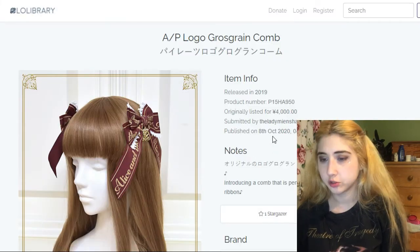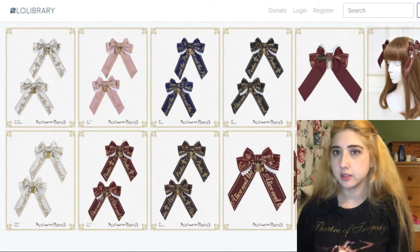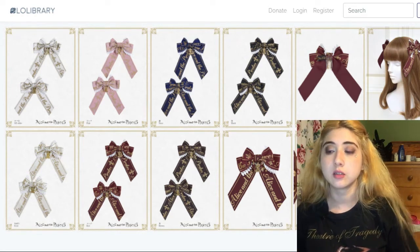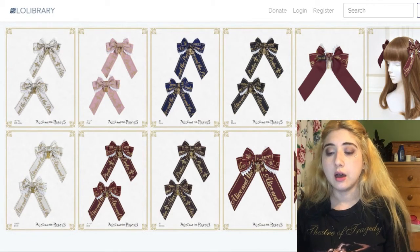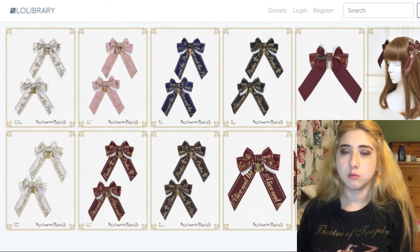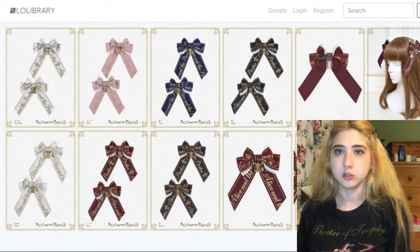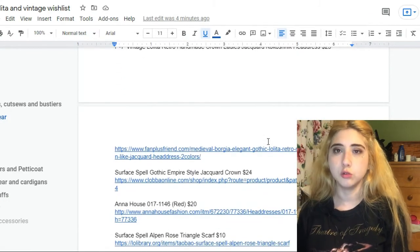This is also by Alice and the Pirates — the ATP Logo Grosgrain Comb. It's mostly worn if you have a hairstyle like two braids, with the combs on the ties of the braids to make the headwear more intricate. In lolita you're generally expected to wear something on your head — a headdress, hat, or similar — but in a simpler coord you can get away with a more intricate hairstyle using bows like this. The two combs go for $35.